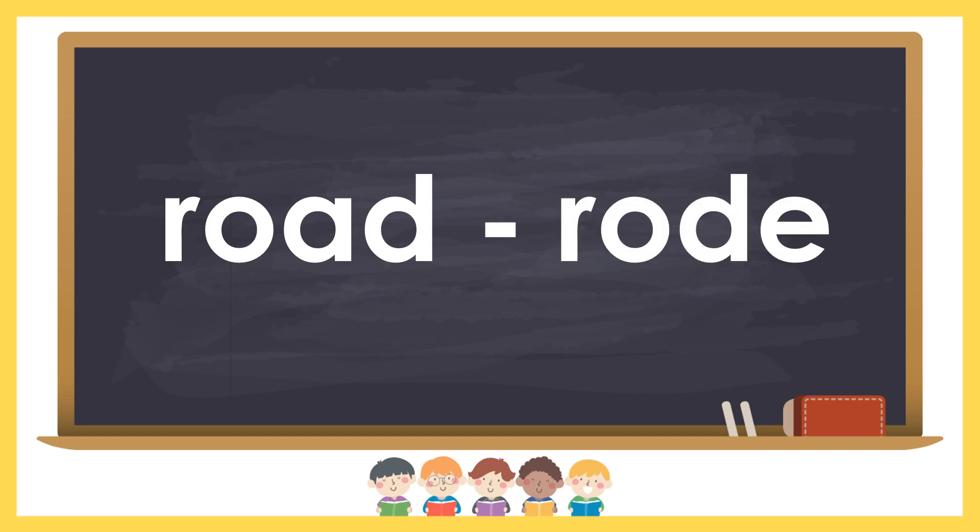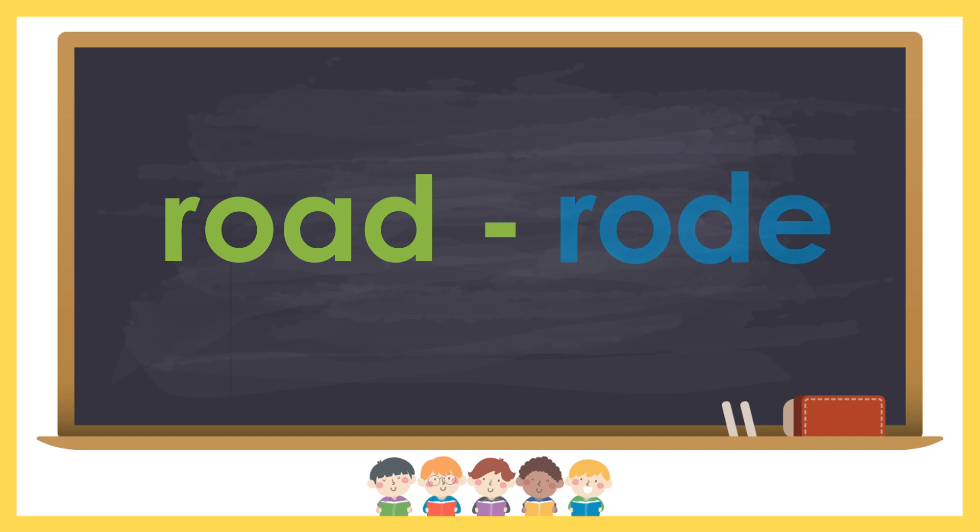Road and rode. Road is a way leading from one place to another. Rode is the past tense of ride.